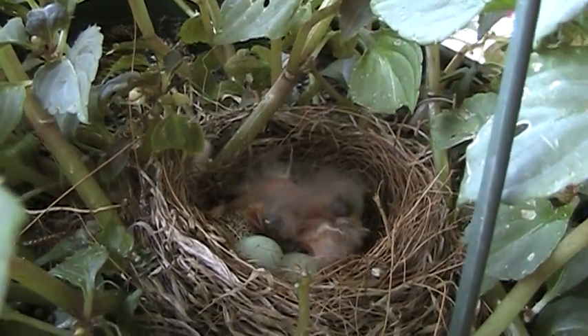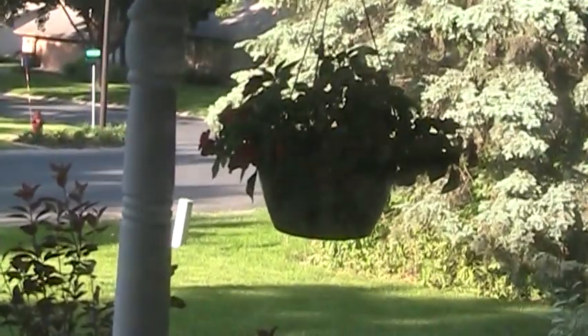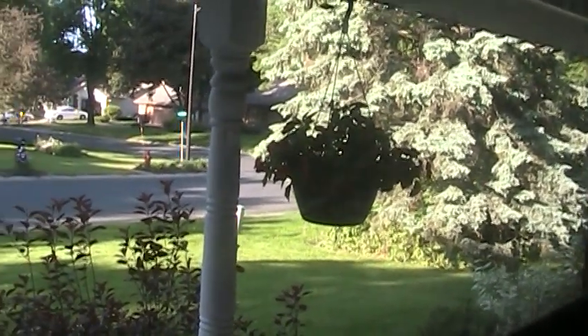Just a couple days ago — just one or two. Really cute. Their mom flies away whenever we open our door. But they're really cute, and I suppose they'll probably be even cuter when they actually have feathers. So they just sit there in that basket we have, and if they start doing anything cool I'll post another video.